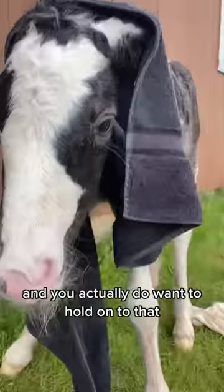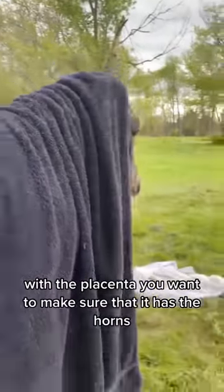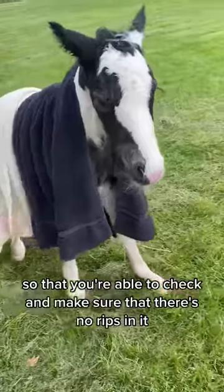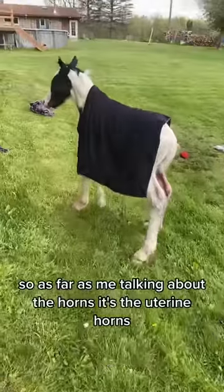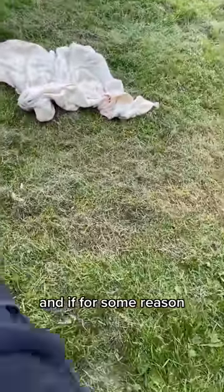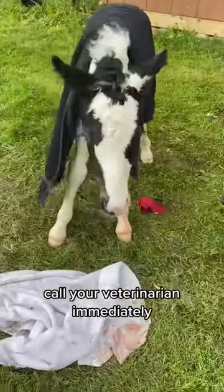Just slowly let it come out. You do want to hold on to it and lay it out so you're able to examine everything. With the placenta, you want to make sure it has the uterine horns. Put it on the grass so you're able to check that there are no rips in it and that it's got all the horns in place — basically making sure it looks like the whole entire foal's outline. If for any reason you suspect the mare has retained part of the placenta, call your veterinarian immediately.